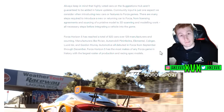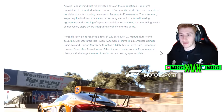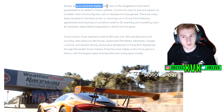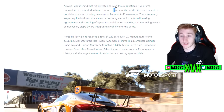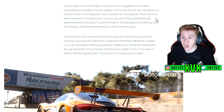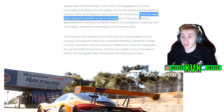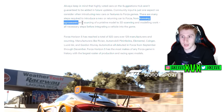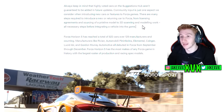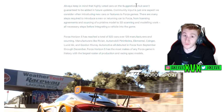They reiterate something very important: just because something is highly voted on the suggestions hub doesn't guarantee we'll get it, because community input is just one aspect of adding cars to the game. They've got to make sure they have the right licensing agreements, access to a pristine model of that car, 3D scanning is involved, modelling work is involved. There are a lot of different aspects that might just make it impossible for them to add something, whether we want it or not.